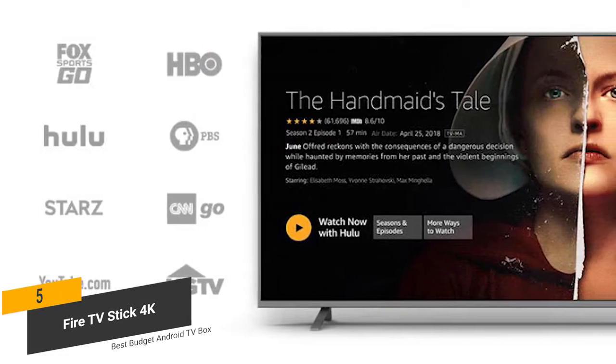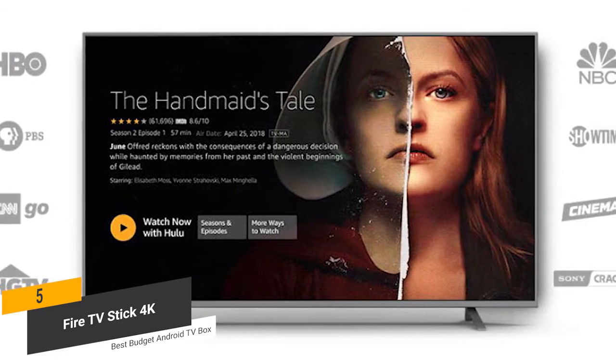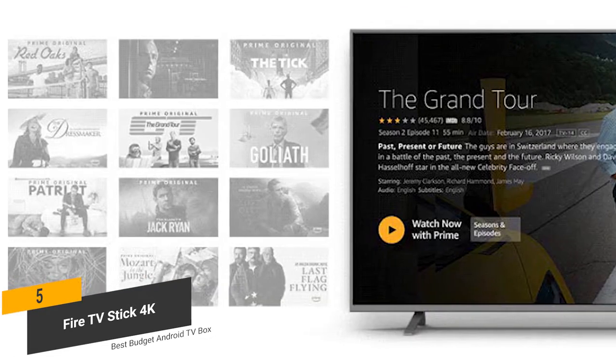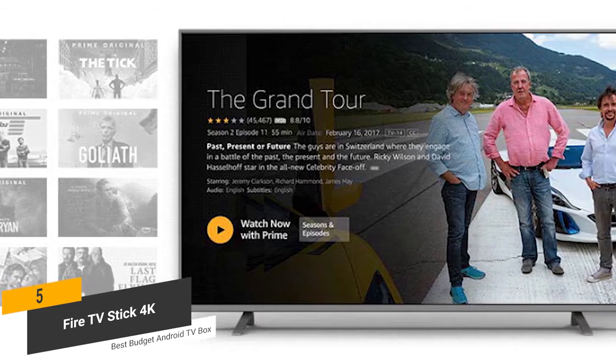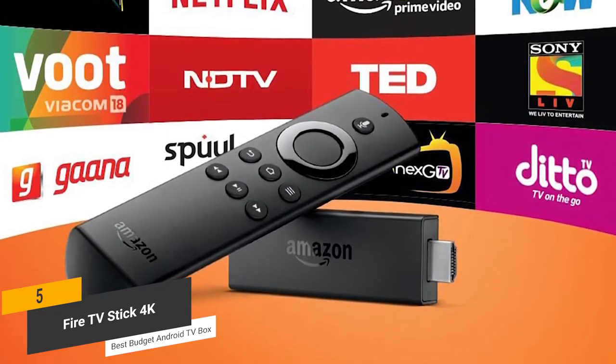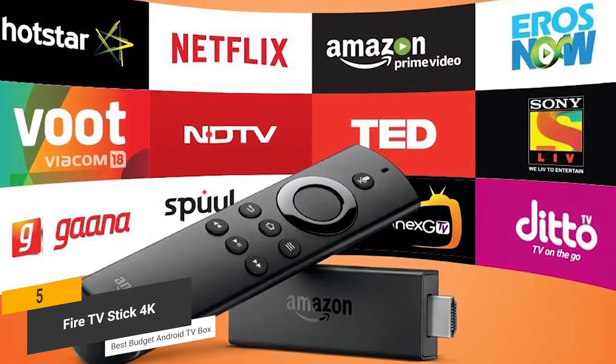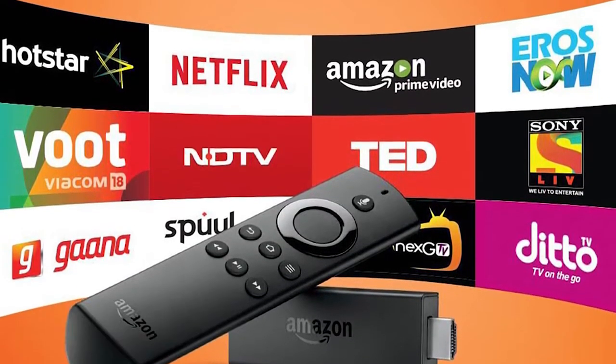Coming in at around $50, the Amazon Fire TV Stick 4K will give you a more immersive viewing experience for all of your favorite streaming platforms. You will have full access to hundreds of thousands of movies and TV shows. It's definitely the best budget Android TV box on the market right now. The Alexa voice remote it comes with will make accessing this content much easier and more convenient.